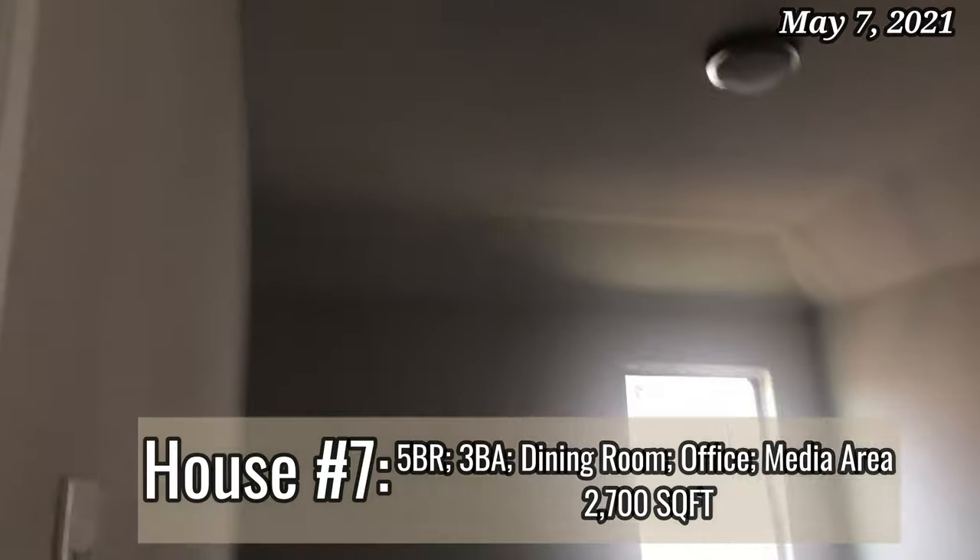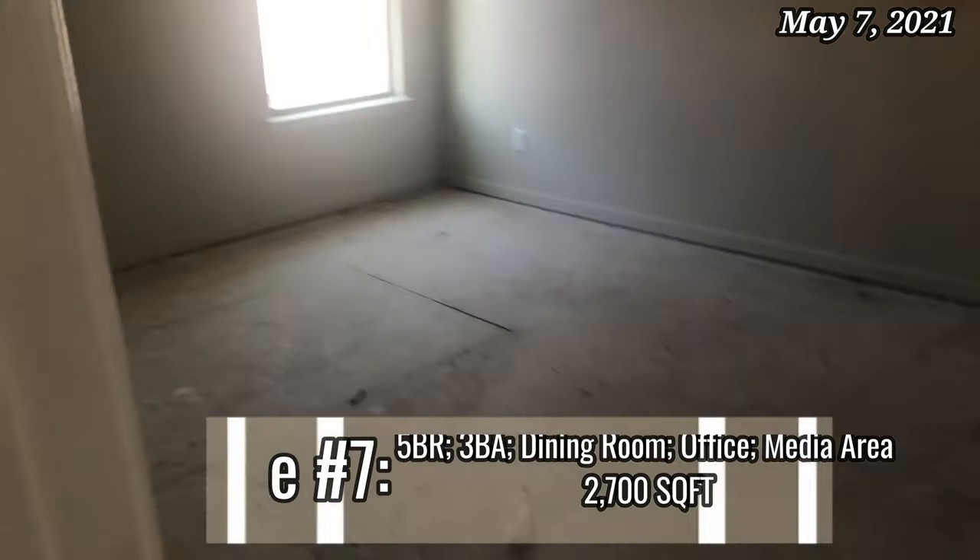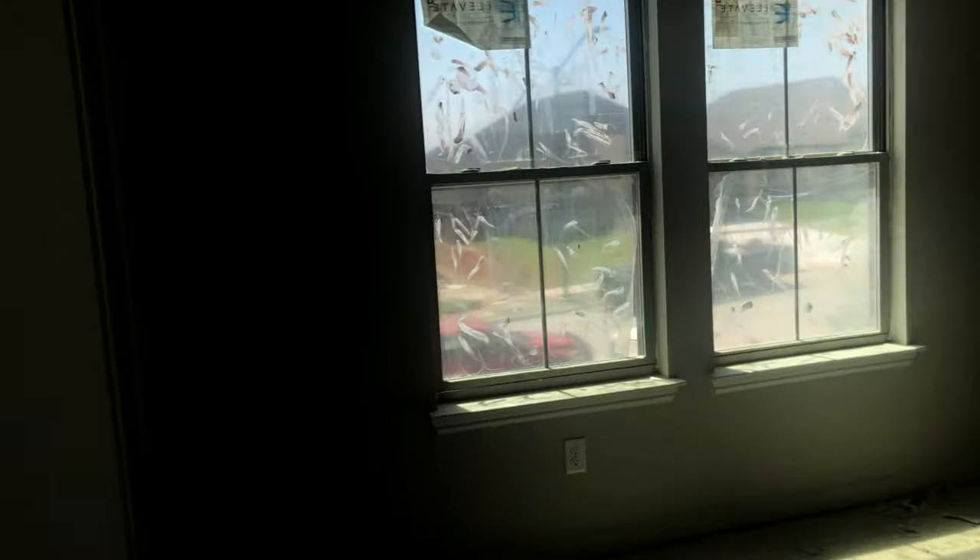This next home is another new construction home, and when I tell y'all I am in love — I love this house so, so much. It is a new construction home. I started off upstairs because I was like, 'eh, I don't know if I like it,' but as I walked around the more I was like, 'oh wow, I love this.'